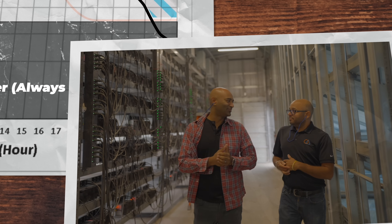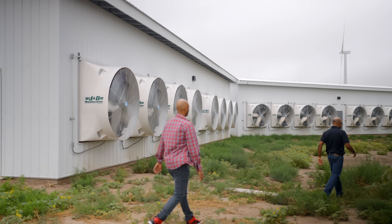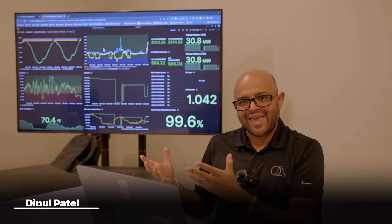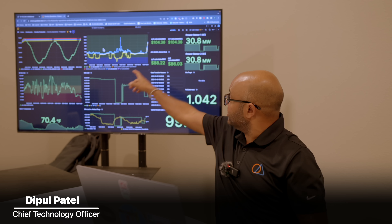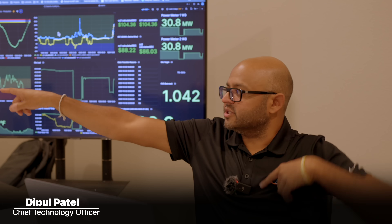Saluna's solution is to build data centers on wind farms to consume that stranded or curtailed excess energy. The way Saluna helps wind farm operators is by allowing the wind farm — when it can't sell energy to the grid, either because the grid price is too low or demand is too low — to just consume it right away with on-site computers.